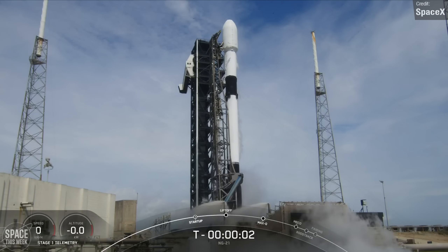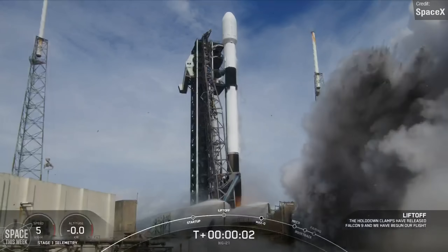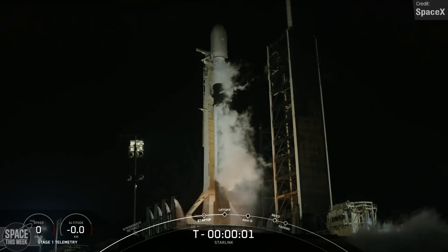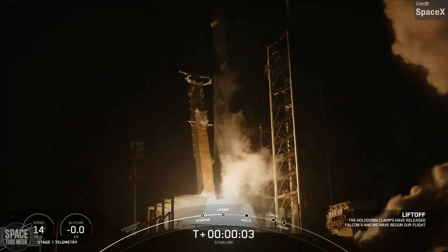There were three Falcon 9 launches — a Cygnus resupply mission to the International Space Station and two Starlink launches on the 2nd and 4th of August respectively, each carrying 23 satellites in total.